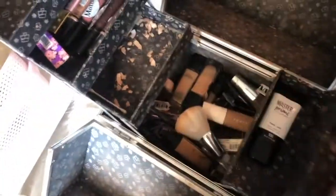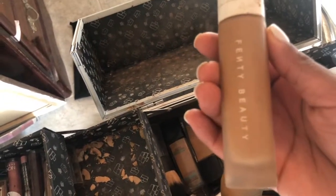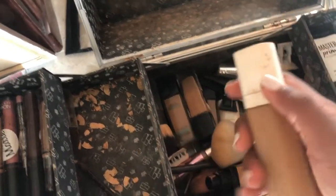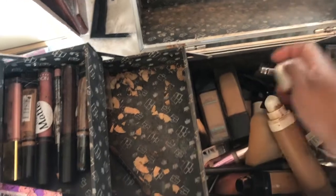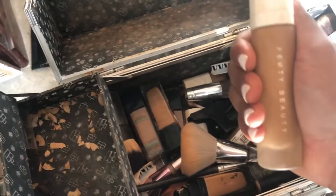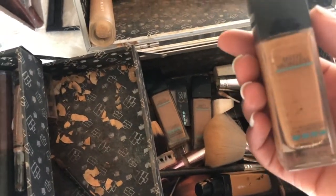So I have this Fenty Beauty foundation that I no longer use. I don't even know how much is left but I don't use it anymore. I actually found a better foundation for my skin because I have really sensitive skin, and I just feel like this oxidized too much and it just didn't live up to the hype for me. I also have this matte poreless foundation.